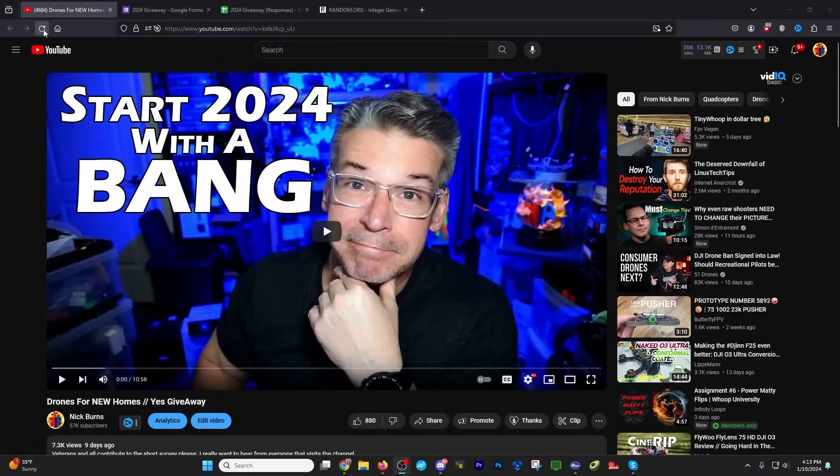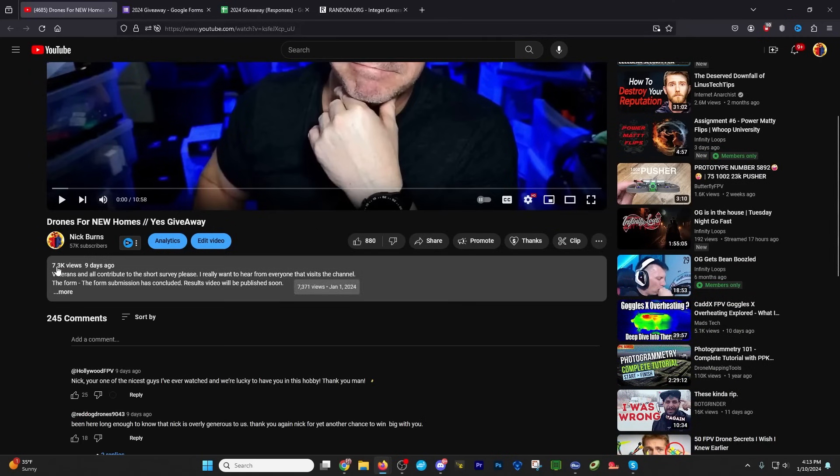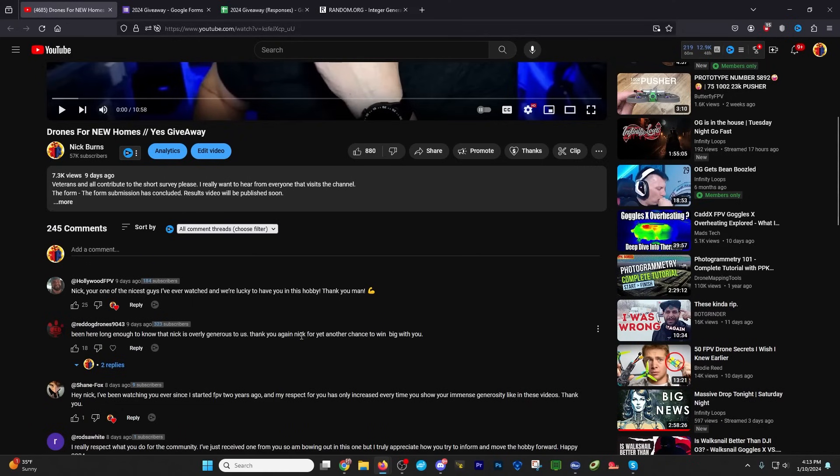Let's go ahead and refresh this so we can look at the current stats. We've got 7.3 thousand views, 245 comments. I noticed a couple of comments up top that got a lot of thumbs up. 'Nick, you're one of the nicest guys I've ever watched, and we're lucky to have you in this hobby.' Thank you, HollywoodFPV, as well as everyone who thumbed up that comment. I try to give this stuff back — it's given to me and I try to get it back out into the wild. It also keeps my wife from eyeballing the boxes and quads, so it keeps me in good standing.